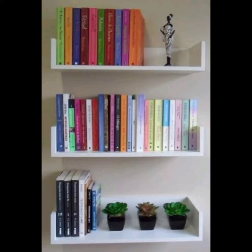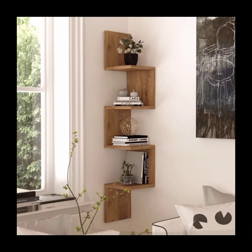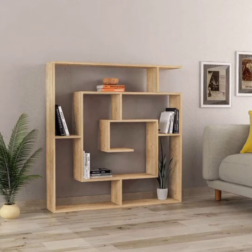Floating shelves: these shelves appear to be floating on the wall without visible brackets or supports. They create a minimalist and modern look, ideal for small spaces or to showcase a few selected books or decorative items.